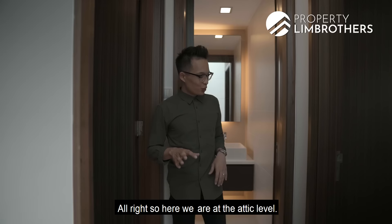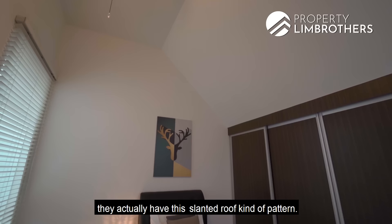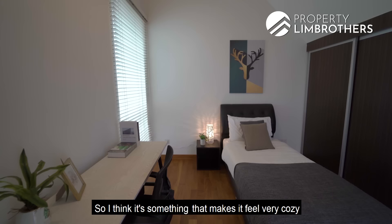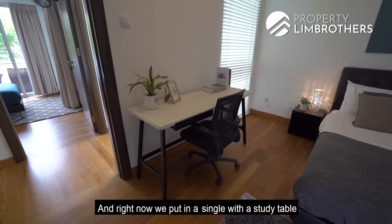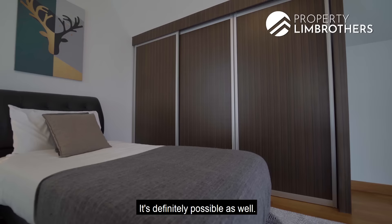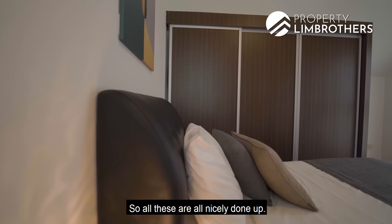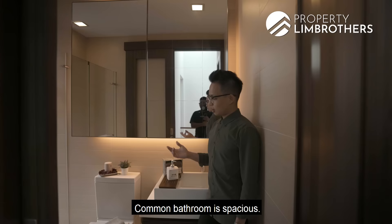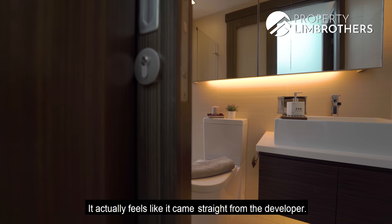At the attic level there are two bedrooms. One of the attic bedrooms features a slanted roof pattern that makes it feel very cosy, with two large windows on both sides keeping it bright. Currently set up with a single bed and study table, but a queen size is definitely possible. There's wardrobe space and everything is in good condition — it feels almost brand new as the previous tenants rarely used this level.